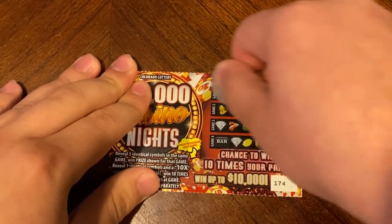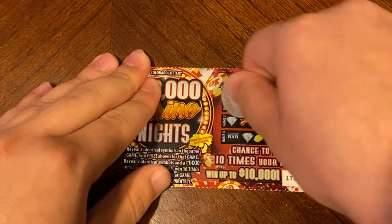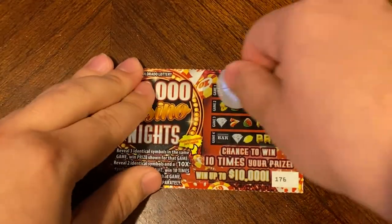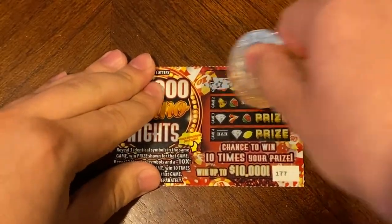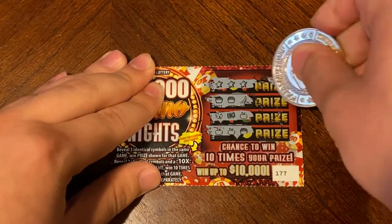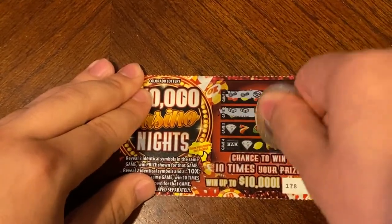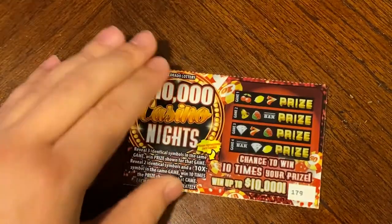Nothing on 174. Nothing on 175. Nothing on 176. Nothing on 177. Hey, we found the three stars — under the three stars is a dollar. On 178 we found another three matches and another three matches — four a dollar.